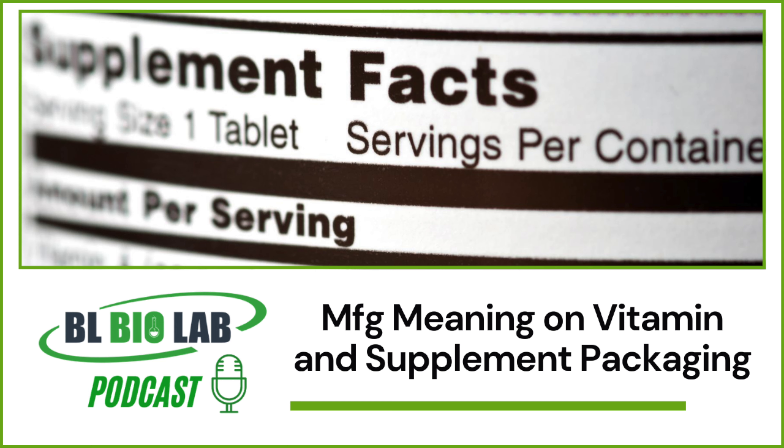Everyone is keen to select the one with the farthest expiration date. However, this may or may not indicate how fresh the product is. Understanding MFG meaning is essential for choosing a product that still offers its optimal efficiency.